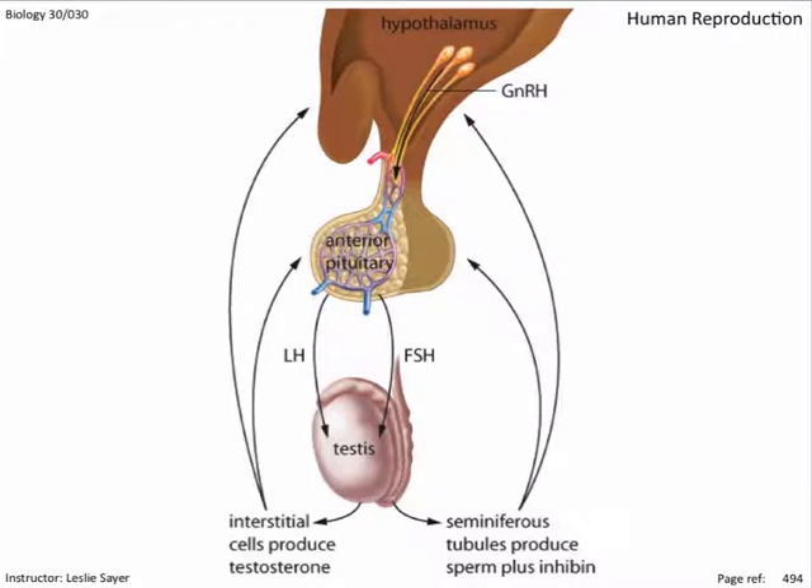Specifically, a hypothalamic-releasing hormone called GnRH stimulates the anterior pituitary to release two hormones: FSH (follicle-stimulating hormone) and LH (luteinizing hormone). Both tropic hormones target the testes. LH regulates testosterone production from the interstitial cells and is regulated by a negative feedback mechanism that shuts down hypothalamic and pituitary secretions when testosterone levels become too high. FSH stimulates the Sertoli cells and, combined with testosterone, regulates sperm production.